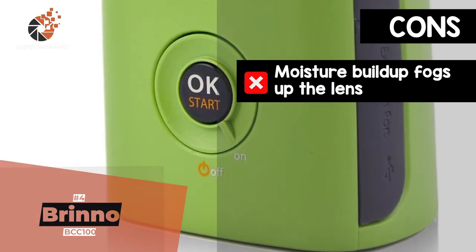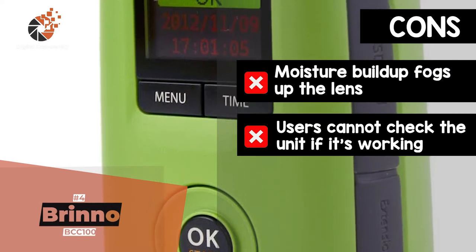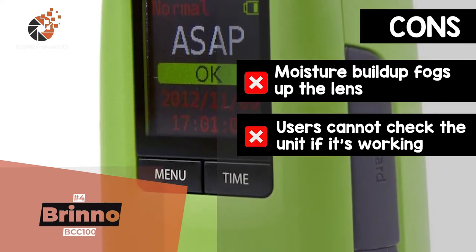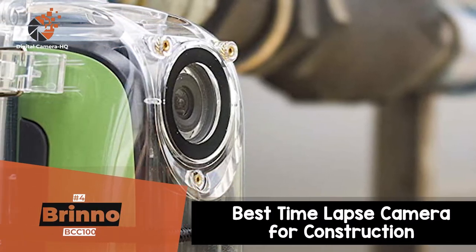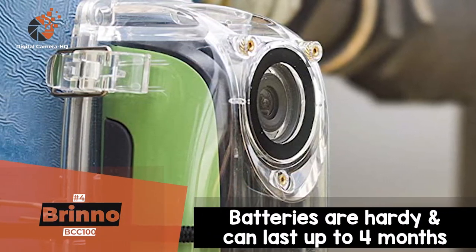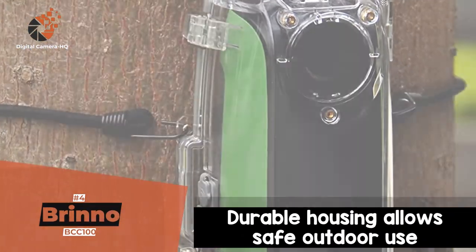However, moisture build-up can sometimes fog up the lens, and users cannot check the unit to see whether it's working without stopping the filming of the current project. The bottom line is, it's the best time-lapse camera for construction. The batteries are hardy and can last up to four months, and the durable housing allows safe outdoor use.